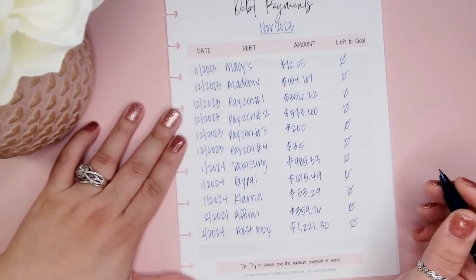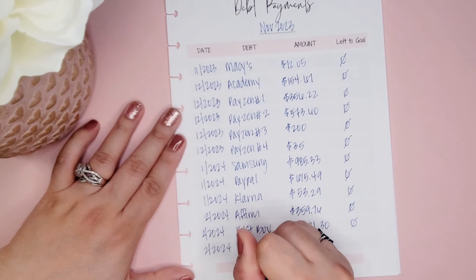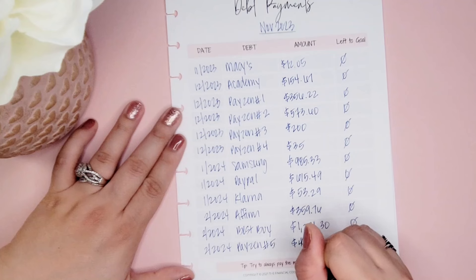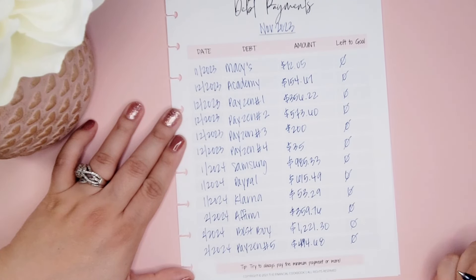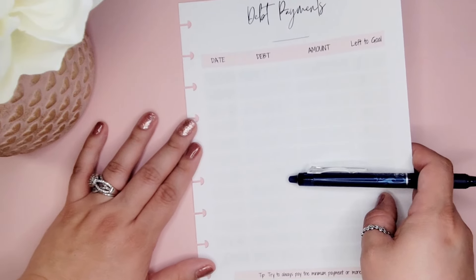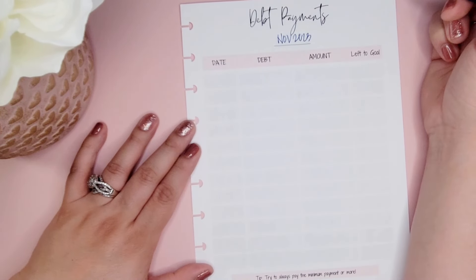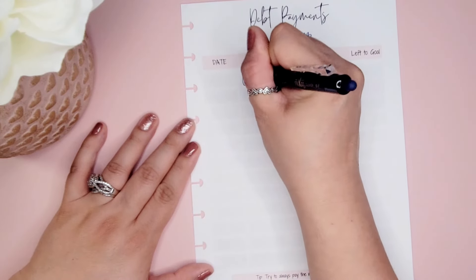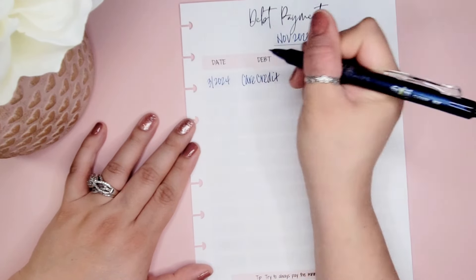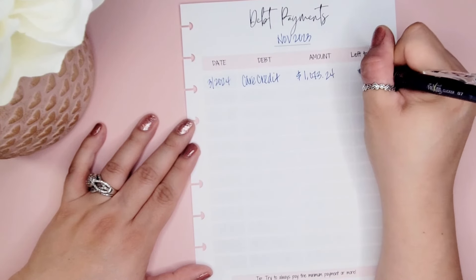The next one was Payson number five, also in February, and that was a total of $494.68. Moving to the next page — the next one was Care Credit, paid in March, and we paid a total of $1,073.24 — paid off.